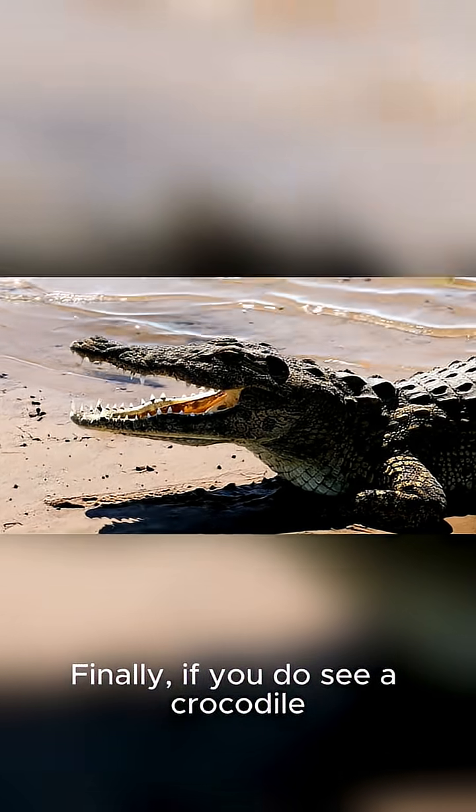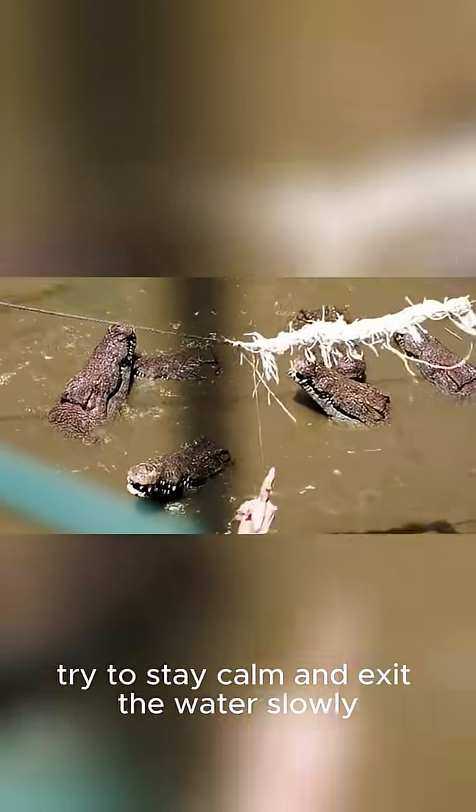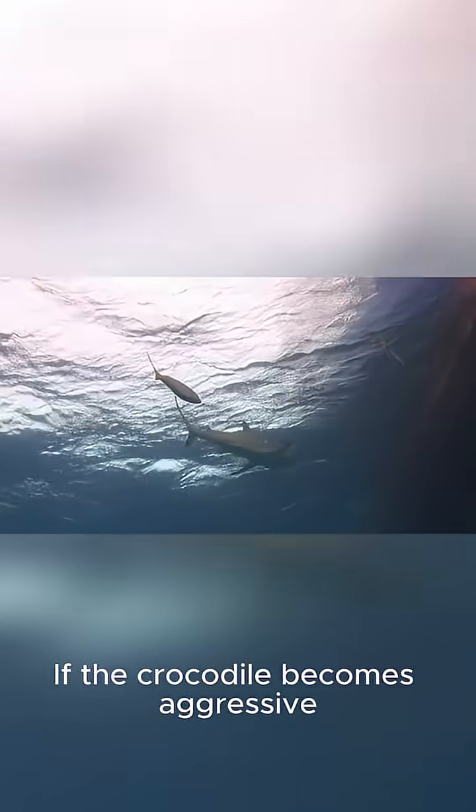Finally, if you do see a crocodile, don't try to swim away. Instead, try to stay calm and exit the water slowly. If the crocodile becomes aggressive, you should...